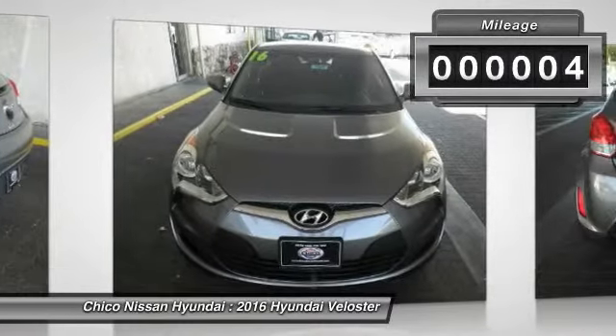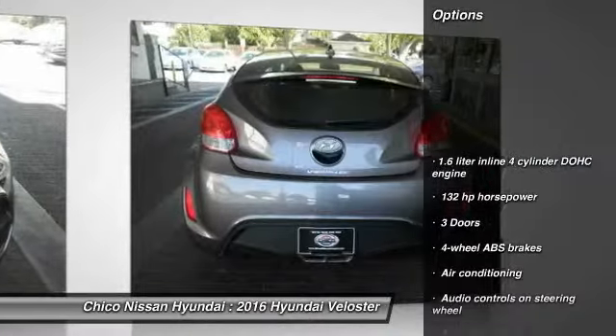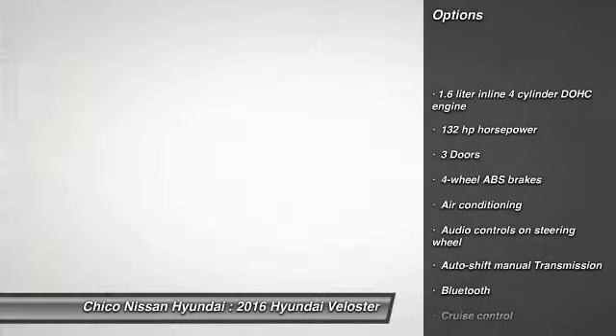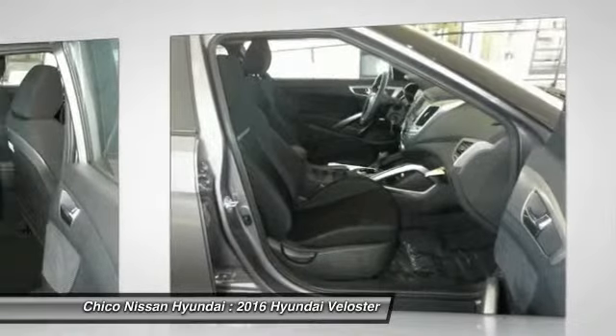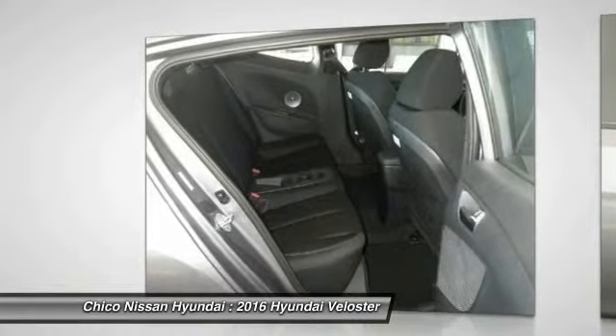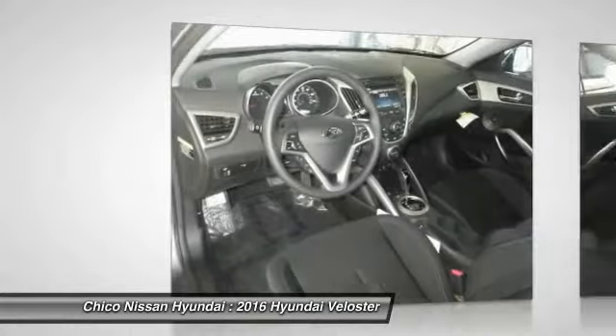Here are some of this vehicle's great options: traction control, Bluetooth, air conditioning, front wheel drive, cruise control, passenger airbag, remote power door locks, power windows, tachometer, and heads up display.